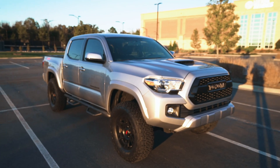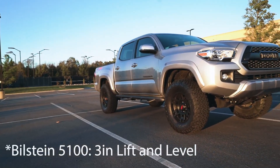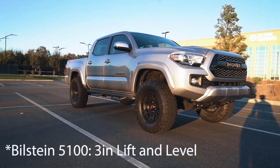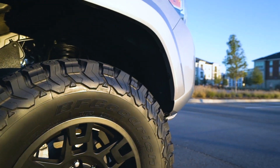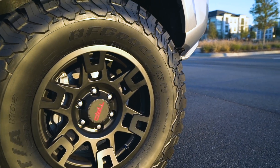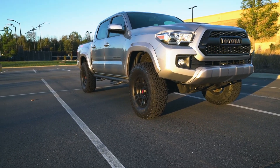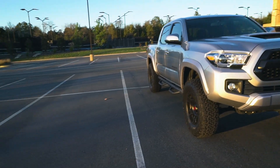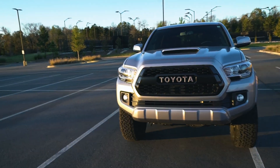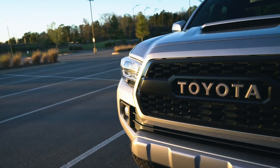Starting on the outside, this is a 2017 Tacoma TRD Sport. I have a suspension lift that came with it from the dealership — I think it's a three-inch lift, though I'm not entirely sure of the brand. That three-inch lift allows me to fit these larger tires: BF Goodrich all-terrains, 285/70R17, so technically 32s or 33s. Very aggressive stance, it looks really good. The tires are pulled out slightly too — there's a slight negative offset to those TRD wheels, pushing the tires out a bit more for that aggressive look. Of course, we've got the TRD Pro style grille, which comes factory on the TRD Sport.